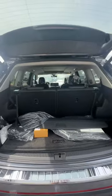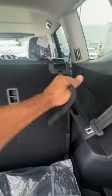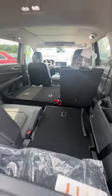Inside the trunk you'll find a large amount of cargo space, and like those third-row seats I mentioned before, you can click this and push them down for even more cargo space.